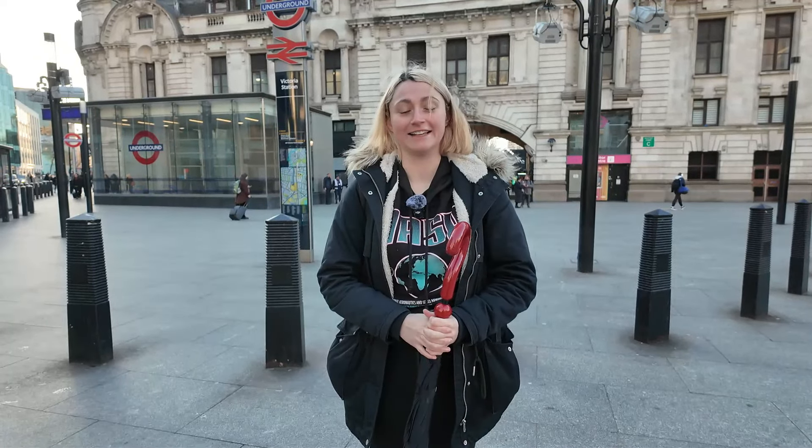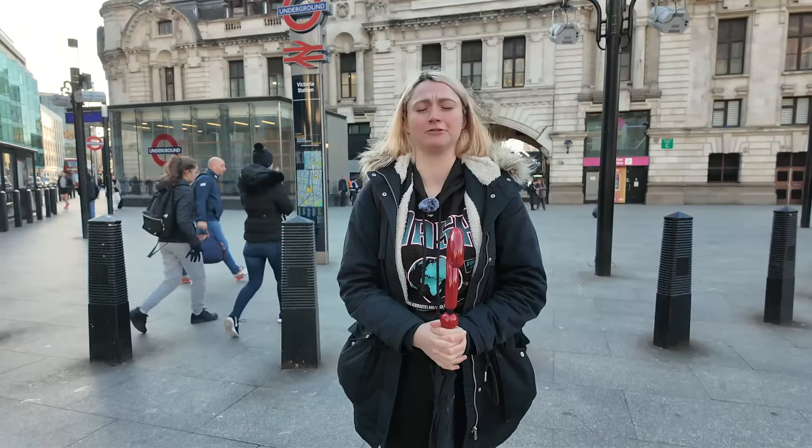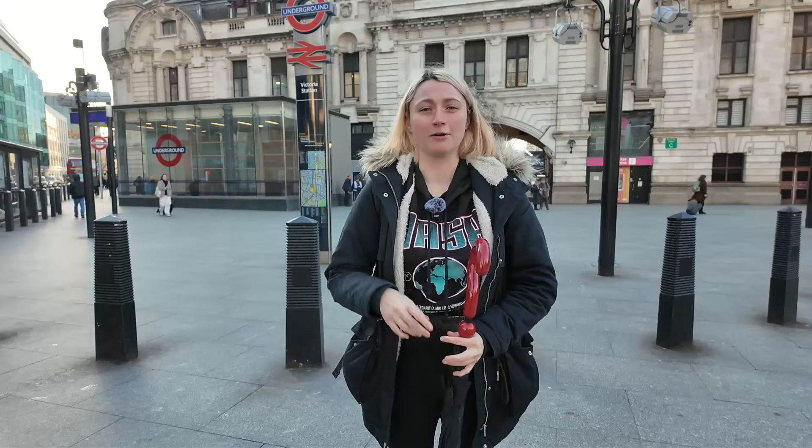Hey everyone, G Loves Trains here. You're joining me this morning down south. I'm just outside of London Victoria Station. I'm going to be headed in there in just a moment and down into the scary London Underground tunnel, as today I'm going spinning around on the London Underground.